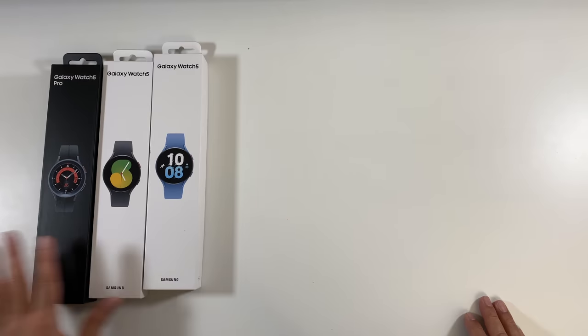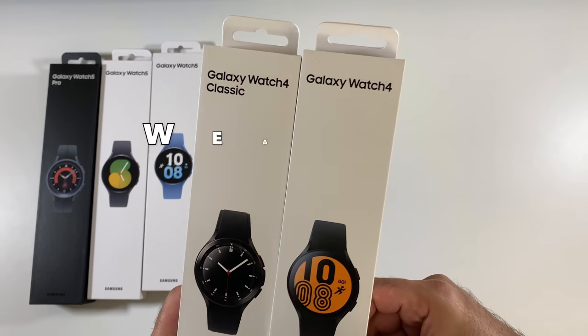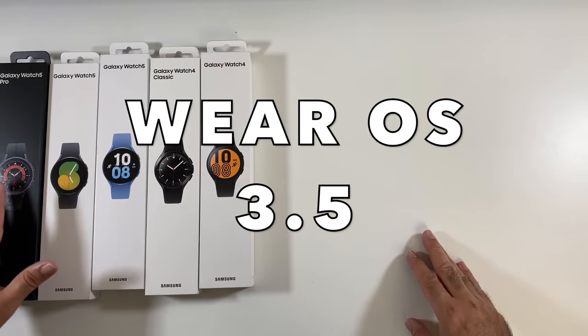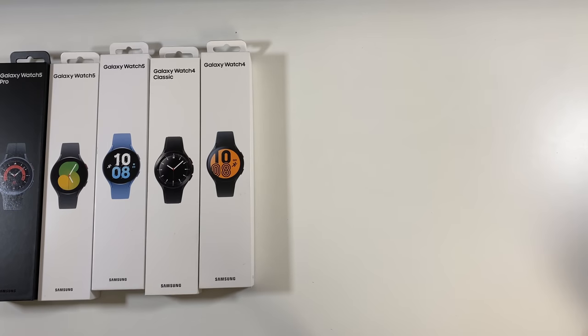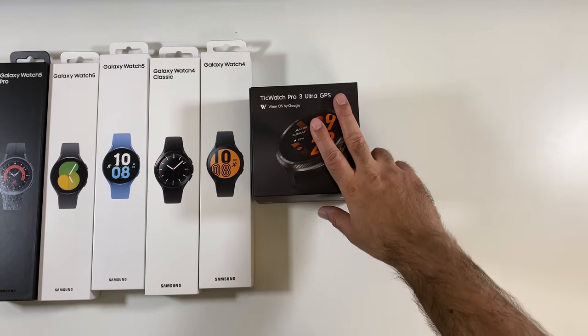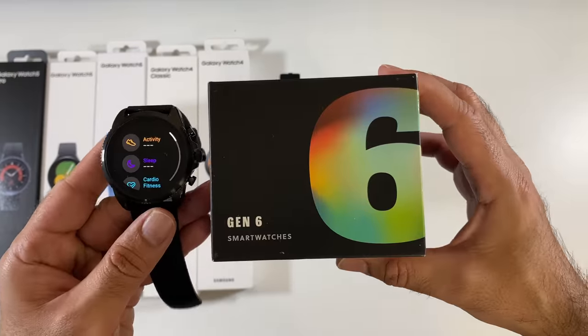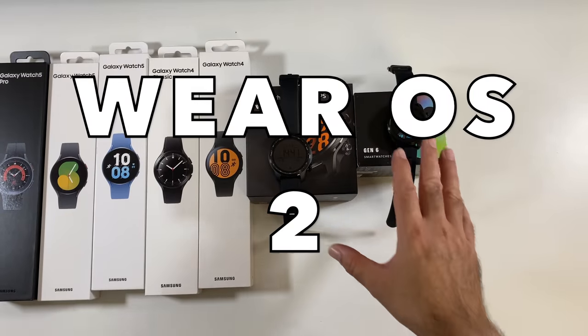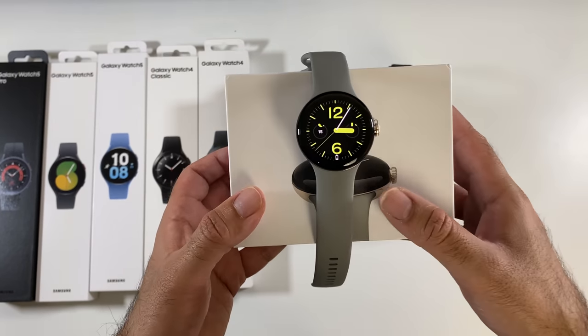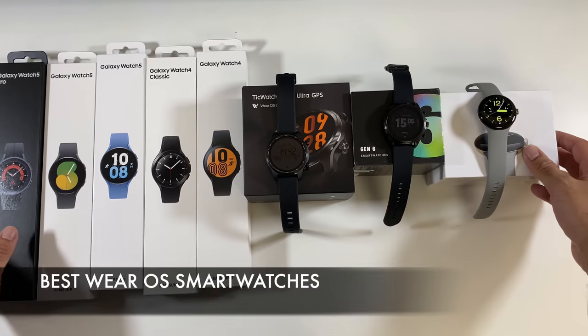For Wear OS by Google, the best options are the Galaxy Watch 5 series, and also last year's Galaxy Watch 4 Classic or Galaxy Watch 4 — all running the latest Wear OS. Non-Samsung options include the TicWatch Pro 3 Ultra GPS and Fossil Gen 6, which run Wear OS version 2, and the Pixel Watch running the latest Wear OS 3.5.